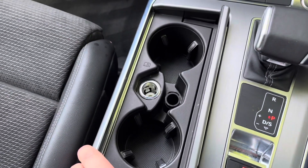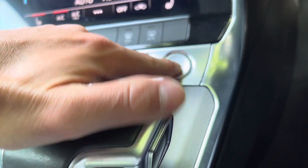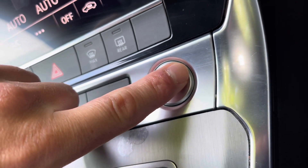Under here we do have two cup holders and a 12-volt plug socket, perfect for those long journeys. And finally, this car is keyless — so as long as you've got your car keys with you, press this button here and the car will fire up.